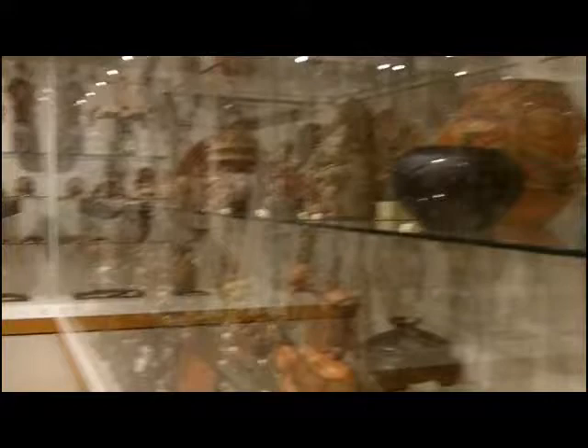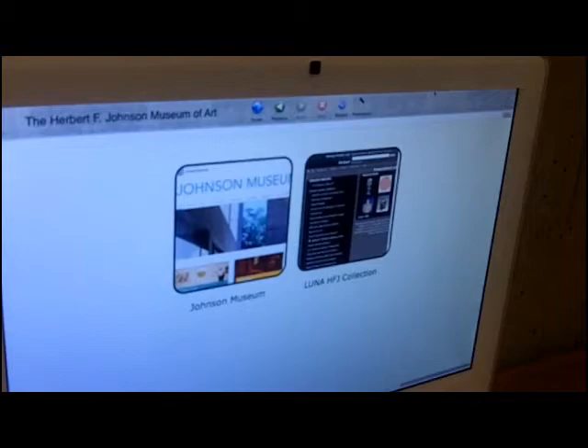It's beautifully installed, though with no labels. However, you can download an iPhone app, which kind of walks you through how to get the information, and then you can find out quite a bit about each object.